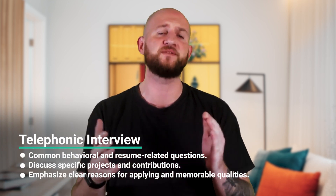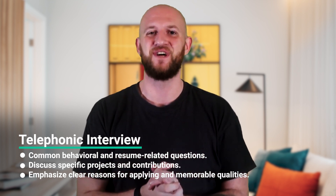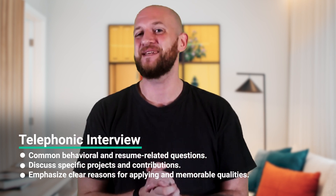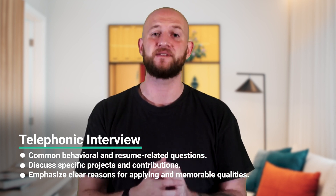Starting with the telephonic interview — it's a non-technical process conducted by a senior manager. You'll be asked some common behavioral and resume-related questions such as 'tell me about yourself' and 'why DoorDash.' Prepare a crisp introduction of yourself and your professional journey. Make sure to include a nugget that helps you stand out and be memorable, and have a clear reason for why you're applying at DoorDash as well as why you think you'd succeed there. Also, gather your thoughts about previous work experiences and decide ahead which specific projects you will discuss, focusing on your contribution, how things went, and what you could have done better.